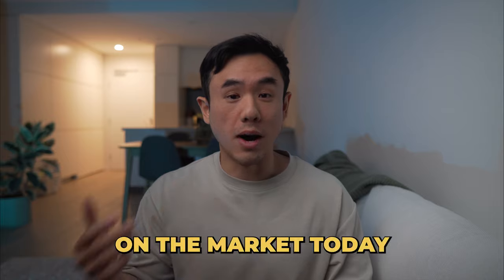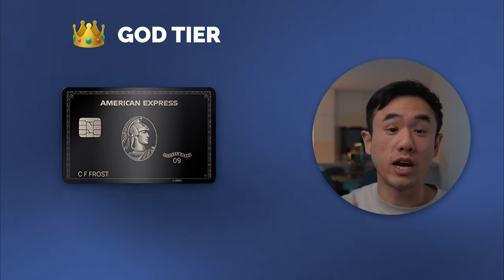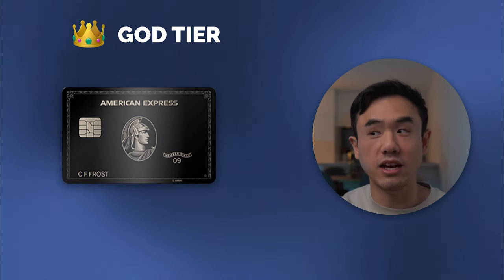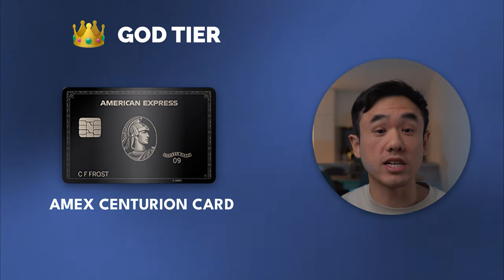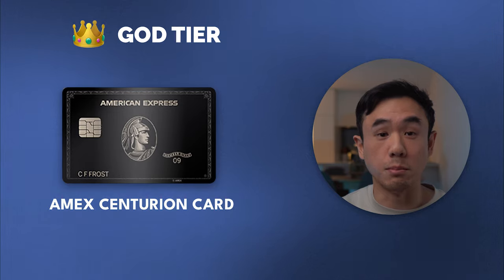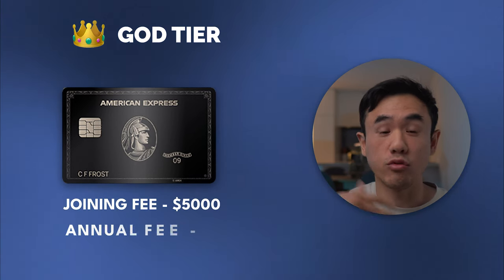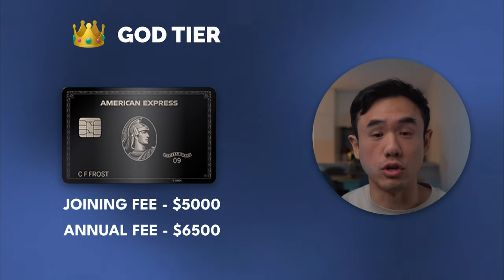The last tier on this list is what I call the God tier cards. There is really only one card in Australia that goes into this category — the American Express Centurion card, otherwise known as the Black Card. This credit card comes with the most exclusive benefits and perks you could ever think of. But frankly, for most people, we're probably never going to be able to get our hands on it, because you actually need to be invited by American Express themselves. On top of that, it comes with an extremely hefty joining fee of $5,000 and a recurring annual fee of $6,500 per year.